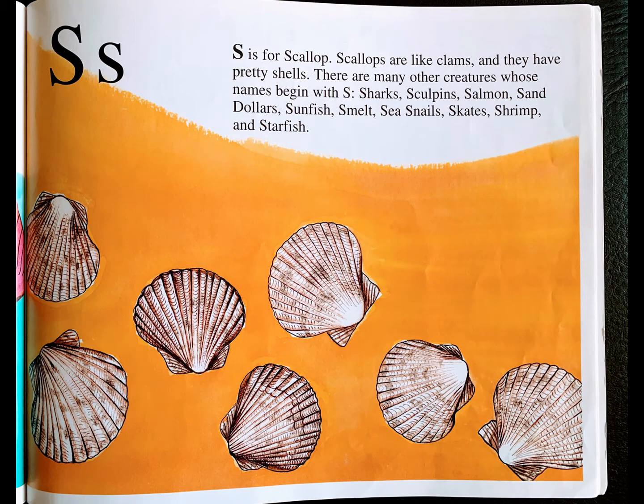S is for scallop. Scallops are like clams and they have pretty shells. There are many other creatures whose names begin with S: sharks, sculpins, salmon, sand dollars, sunfish, smelt, sea snails, skates, shrimp, and starfish.